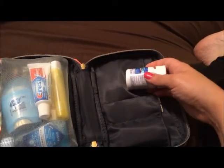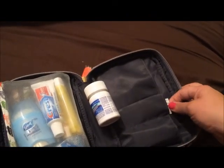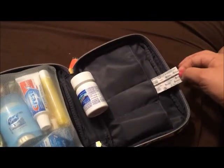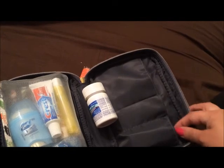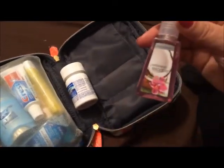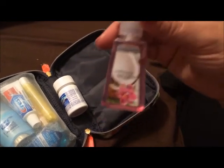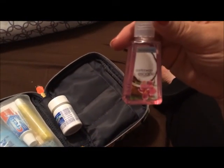Imodium. And then we have hand sanitizer — this one's from Bed Bath & Beyond and it is Caribbean Escape.